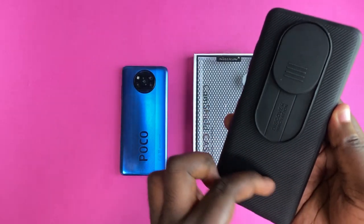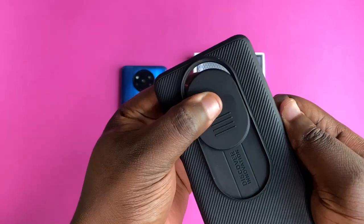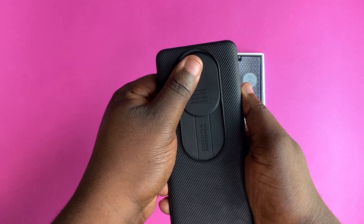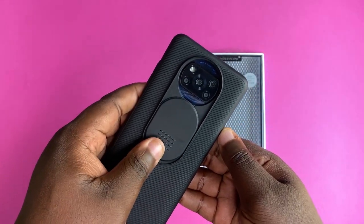The case is lightweight and it's made of hard plastic. It has a rough texture on the back for easy grip, and the case also offers a dedicated sliding camera glass protector which protects the camera lens bump from scratches. So that is why I like the Nocking Cam Shield case.